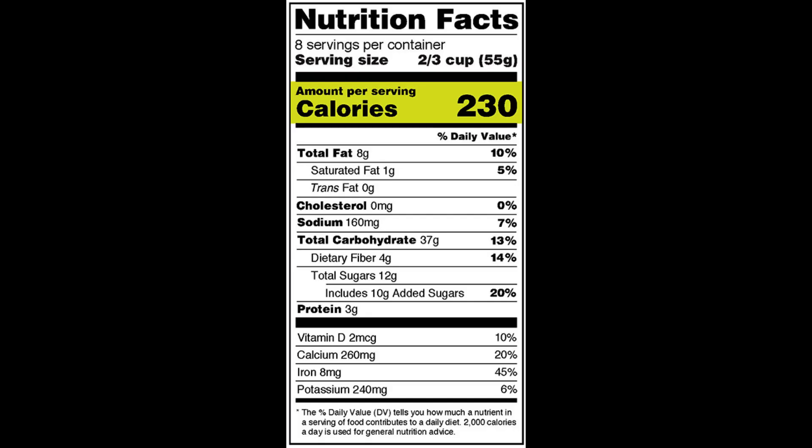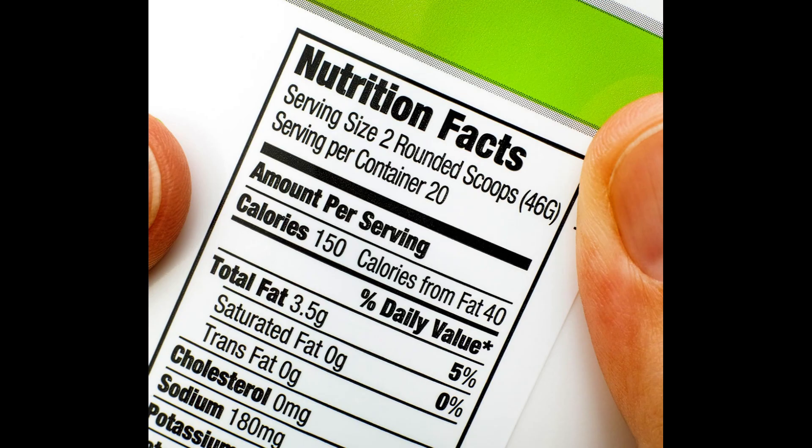Checking calories in food: knowing the calorie content of food and drink can help ensure you are not consuming too much. The calorie content of many shop-bought foods is stated on the packaging as part of the nutrition label. This information will appear under the energy heading.